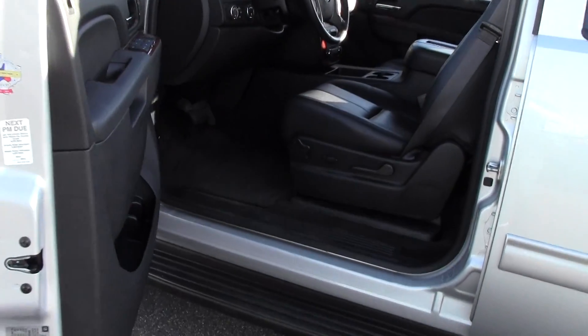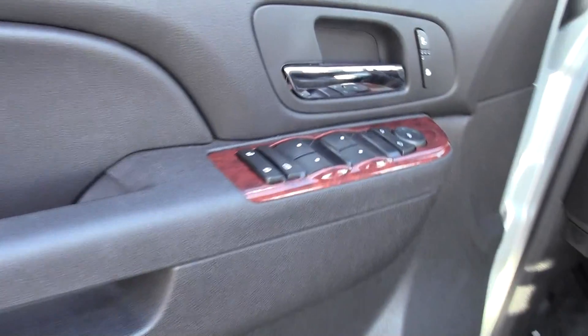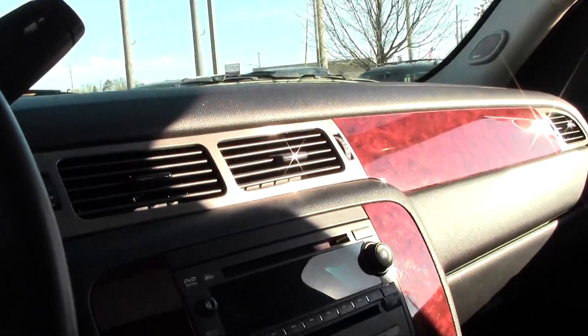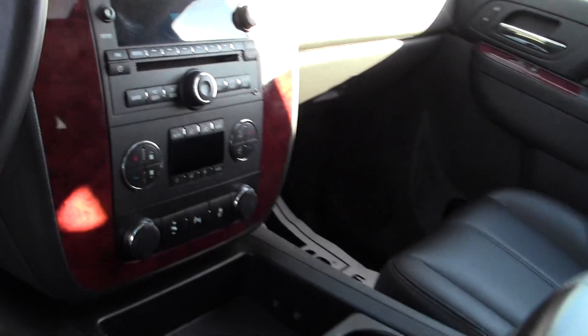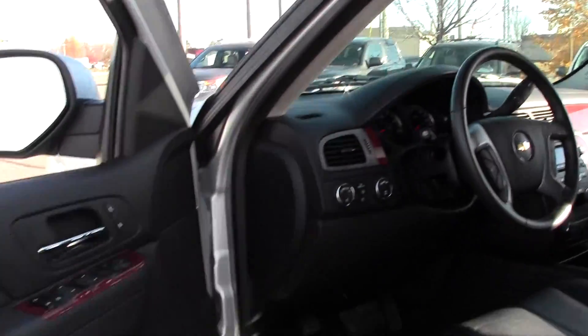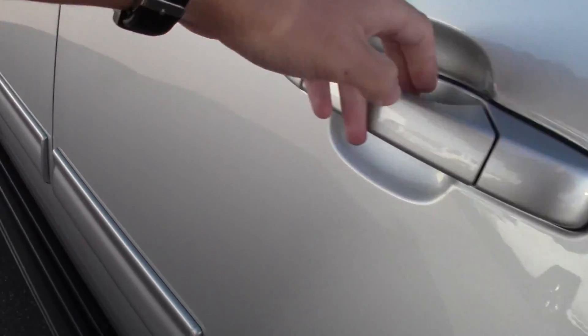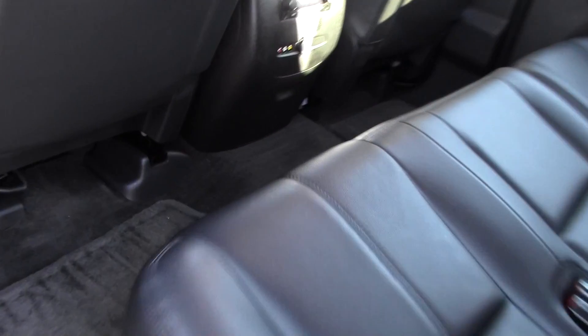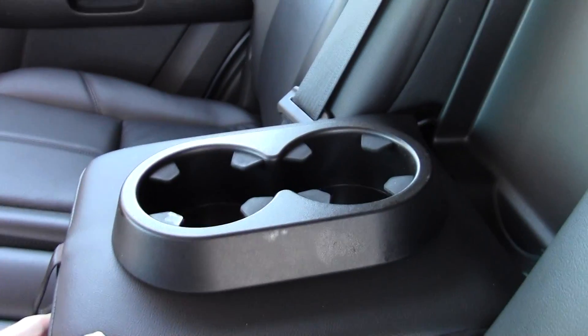Spacious interior with leather seats and power controls — this is the LT model. Premium sound system. In the back you've got controls and a leather bench seat, in great condition and obviously well taken care of.